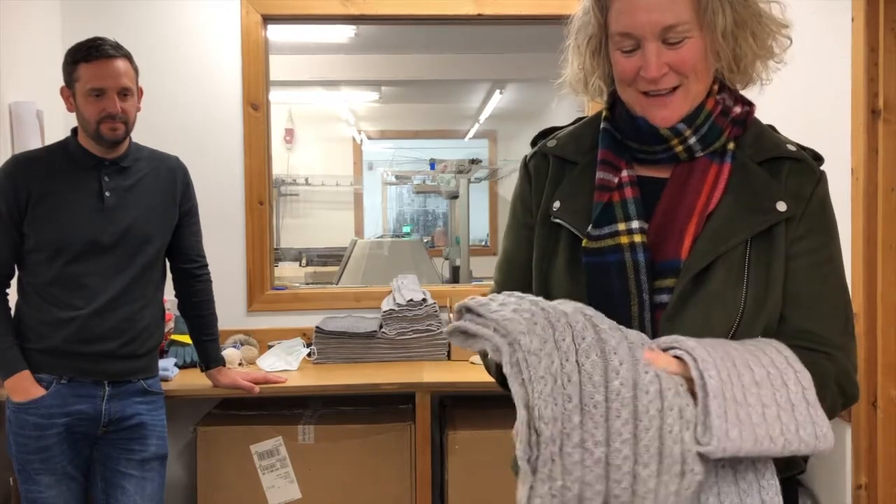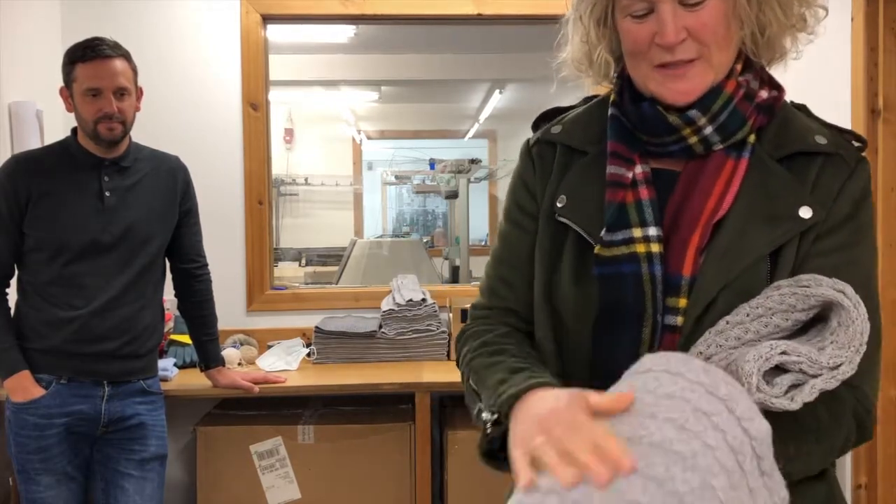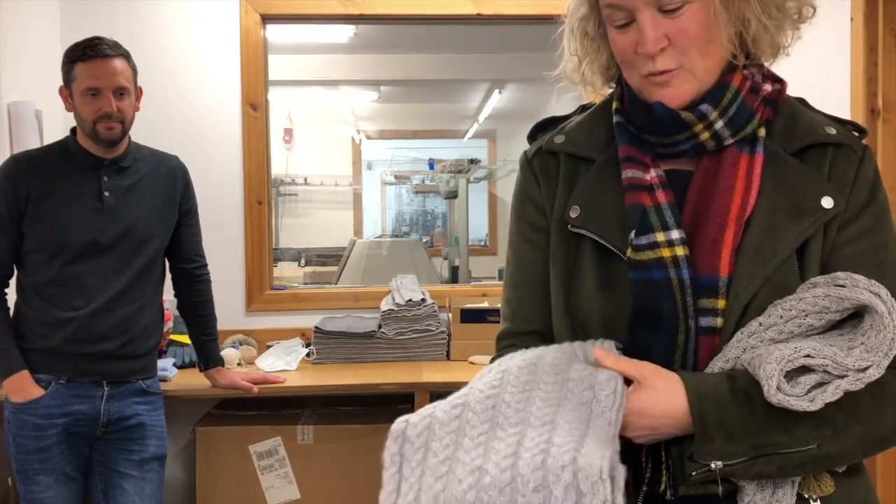So when we were talking about finishing — this is a cable knit scarf in its greasy state before it is finished and washed. And then you can see the beautiful softness and finish of the scarf once it's been through the washing process.